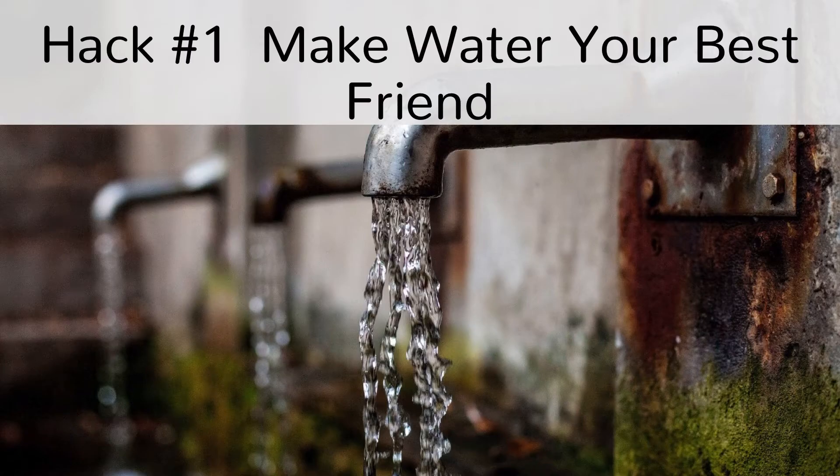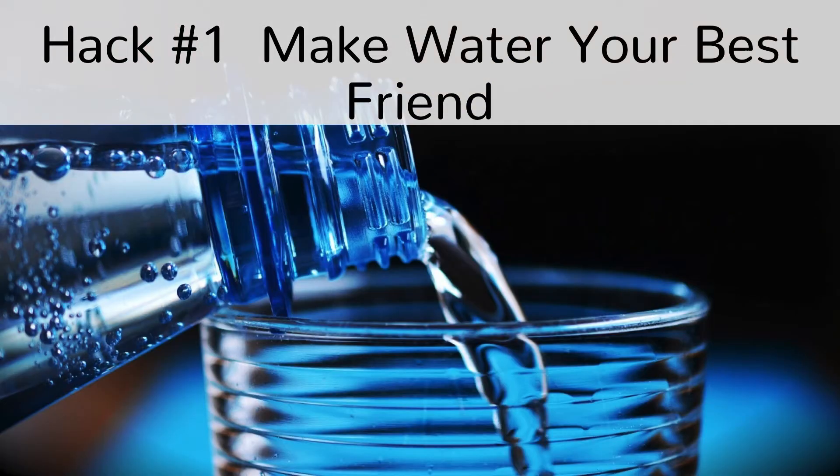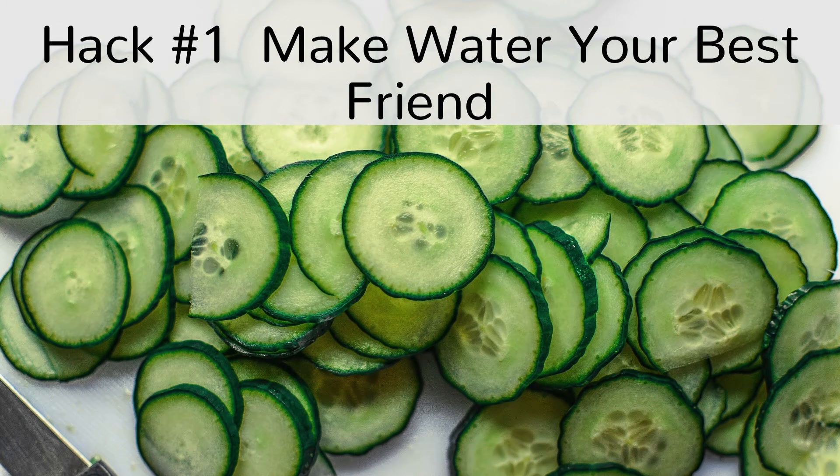Hack number 1: Make water your best friend. It's essential to make sure that you're hydrated all throughout the day, every day. Drink the recommended quantity of water so your colon can function adequately and clean out any bacteria or waste in your gut. Make sure to drink half your body weight in ounces of water. Depending on your weight, you should drink 2-3 liters per day. You may also try adding sliced lemons, limes and cucumber to make your water more refreshing.